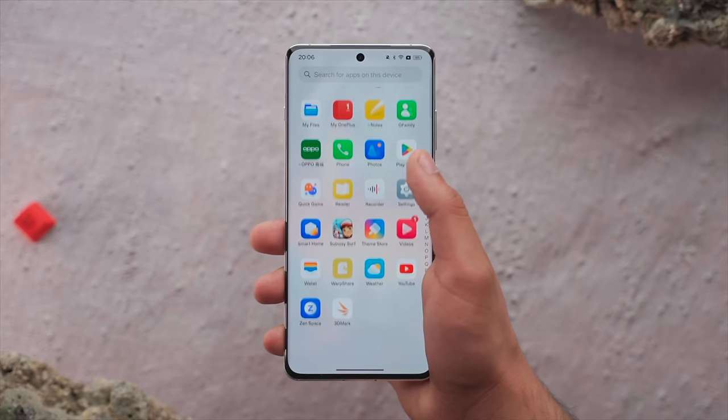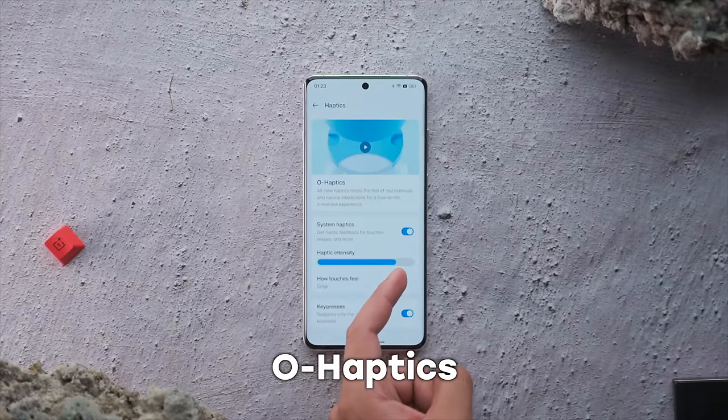One thing you'll notice in hand is the haptics. It's a very different feeling. The vibration has different levels — it's like the 3D haptics you may have heard of. Basically the vibration has multiple different levels with a lot of haptic variety.